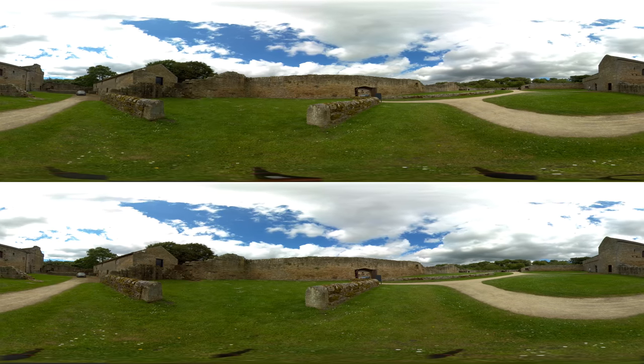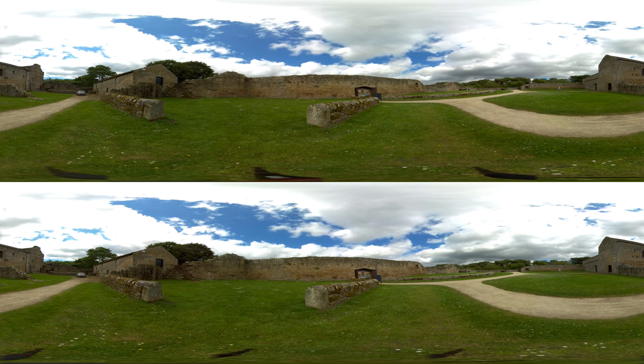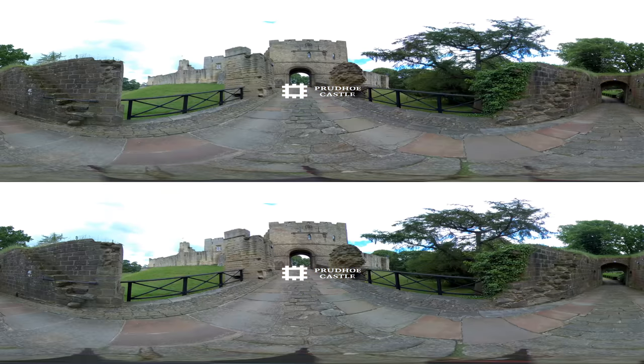The castle later became a farmhouse in the 17th century and was lived in up until 1966. Prudhoe Castle has many a story to tell, so a family day out to this Northumberland fortress is truly worthwhile.